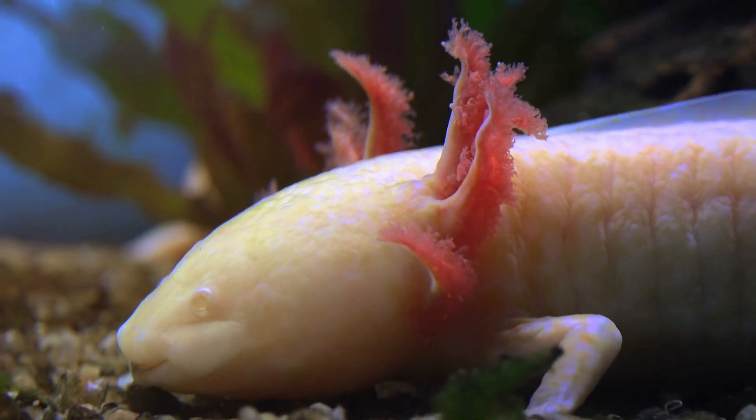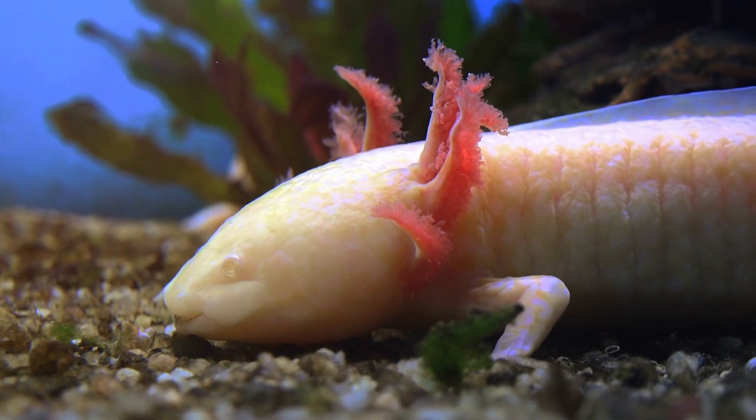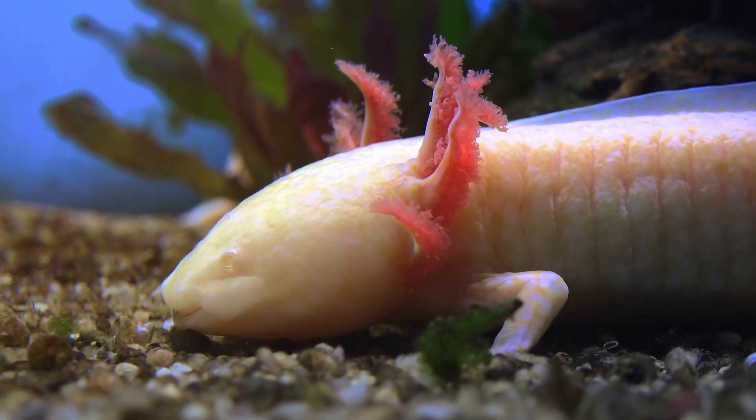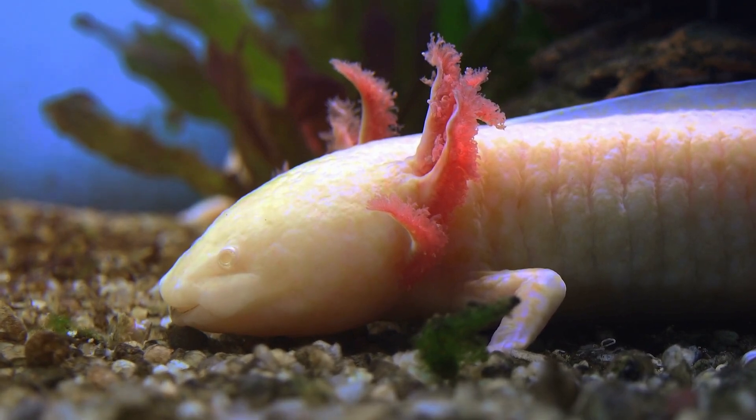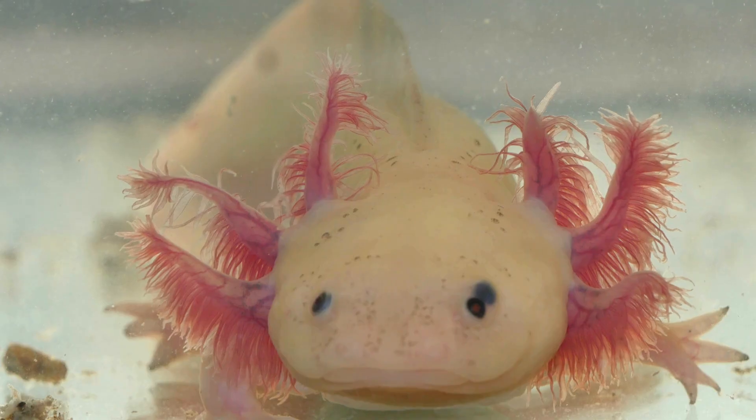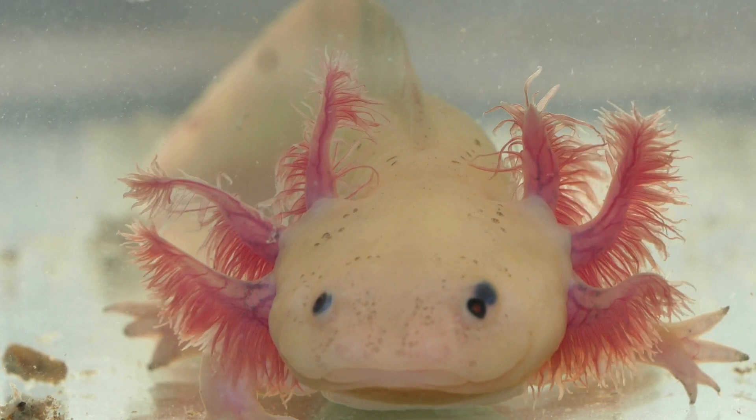Axolotls are like the superheroes of the aquatic world. They have these frilly gills on the sides of their heads, which help them breathe underwater. And guess what? They come in different colors — pink, black, golden. It's like having a whole rainbow underwater.